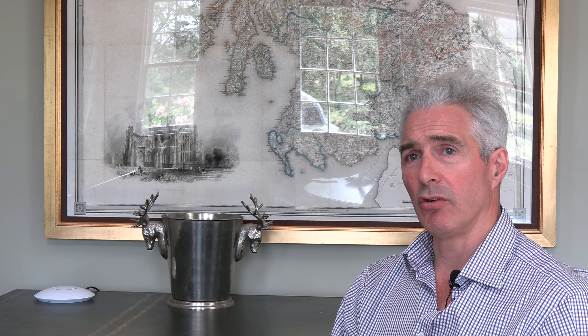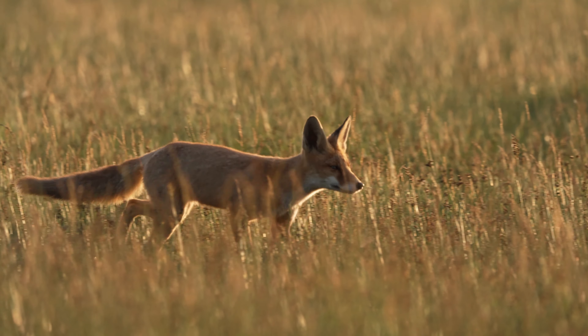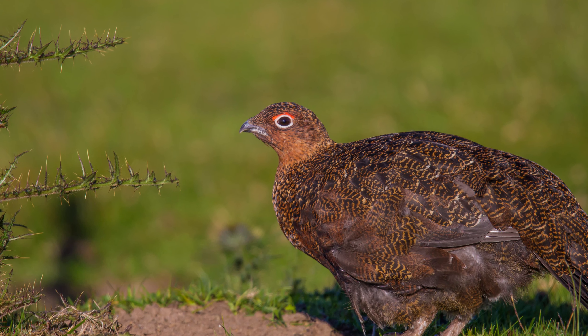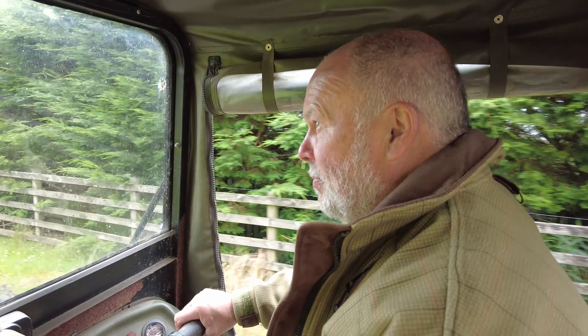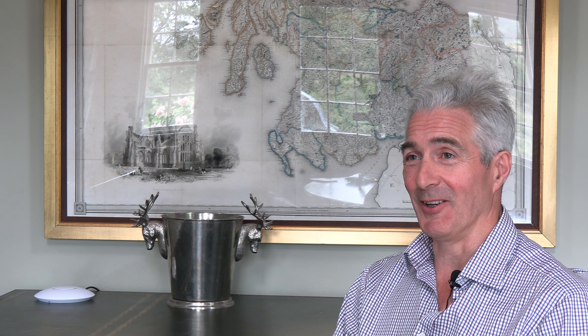The unseen side of grouse shooting is the predator control conducted by the two keepers. We snare stoats and weasels, foxes, and we also trap crows. Without that influence we exert in the uplands, there would be far less biodiversity — and that includes all your moorland birds, not just grouse. That point is often overlooked: keepering as a way of reversing biodiversity loss. For those of us who live and work in the countryside, it's blindingly obvious that you have to manage that space to some extent.